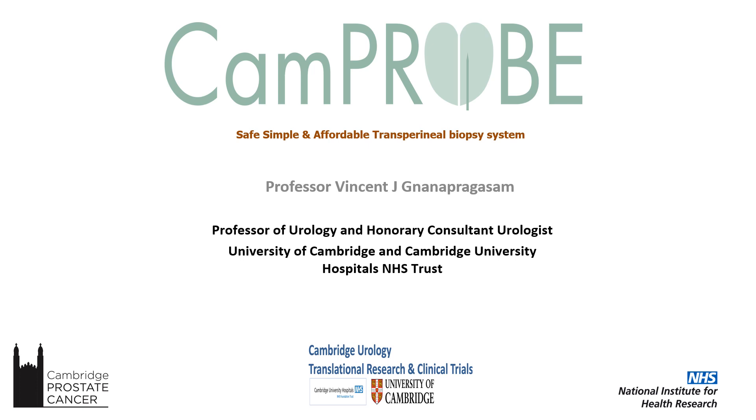Thank you for asking me to talk about the journey of the CAMPROBE and the safe, simple and affordable Transperineal Biopsy System. Innovation in the NHS is touted by nearly everyone across the organisational efforts, but how to do that innovation, and more importantly how to get that implemented, is actually pretty poorly understood. The journey of the CAMPROBE was one of discovery by myself, because there really weren't any signposts on how to achieve it.